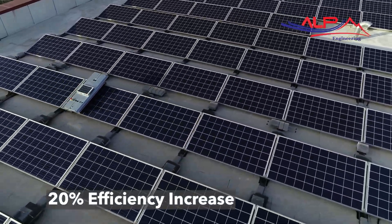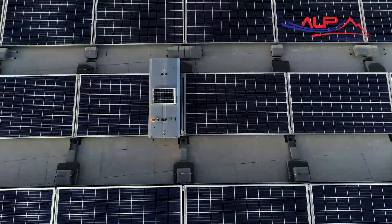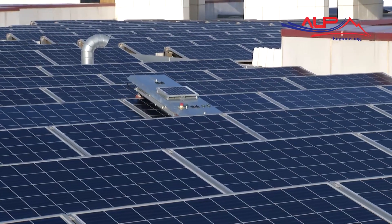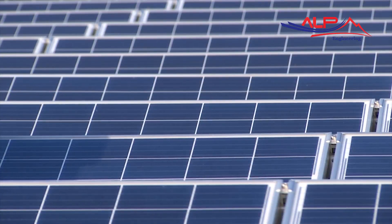In addition to all of these features, the efficiency of the panels is increased by 20% by eliminating the 35% efficiency loss due to the dirt and dust on the solar panels, thanks to the autonomous cleaning system.